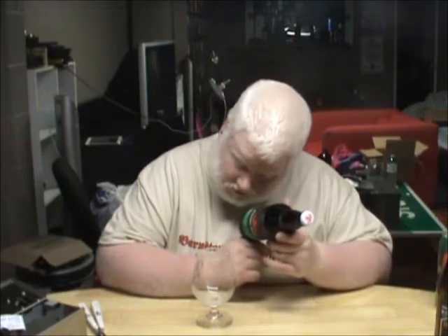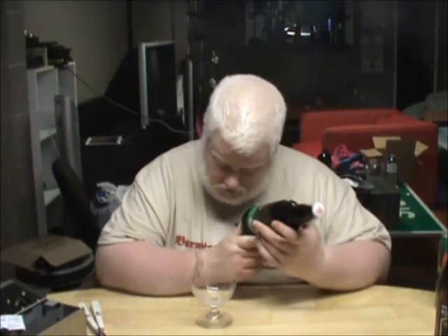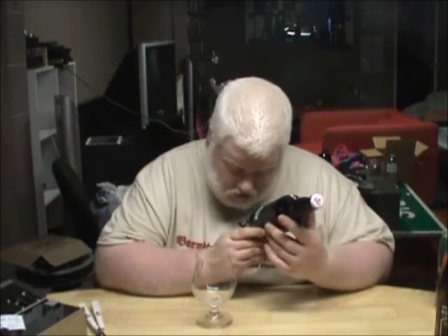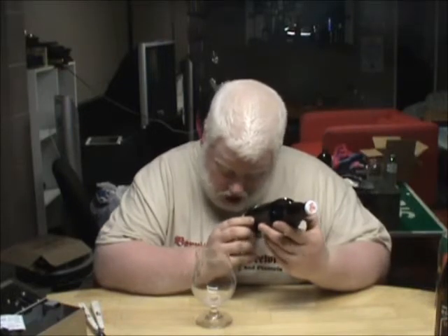This beer is the Boxing Rocks Crafty Jack English ale. Ingredients: water, malt, hops, and yeast. 4.2% alcohol by volume, brewed by Boxing Rock Brewing Company Limited in Shelburne, Nova Scotia.